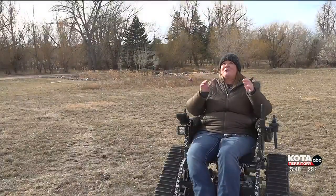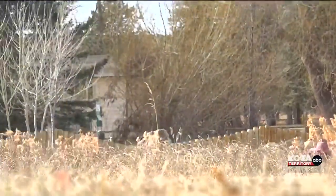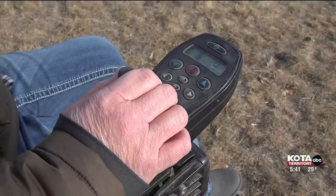I used it for a wedding. I was a bridesmaid and it was outdoors, and so I used it for a wedding. Becky Noble received this chair as a gift. She decided, however, it wasn't meant to be used by just one person. Working with South Dakota Youth Hunting Adventures and Outdoor Campus West, the chair is now accessible for all.